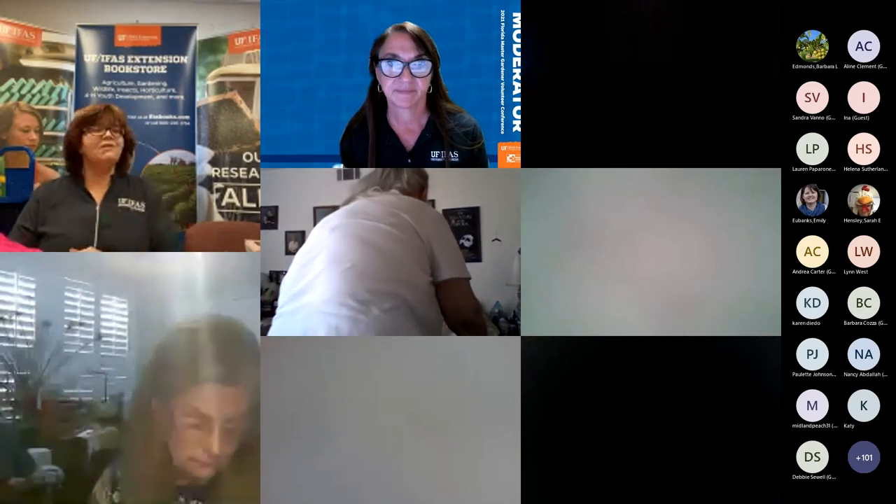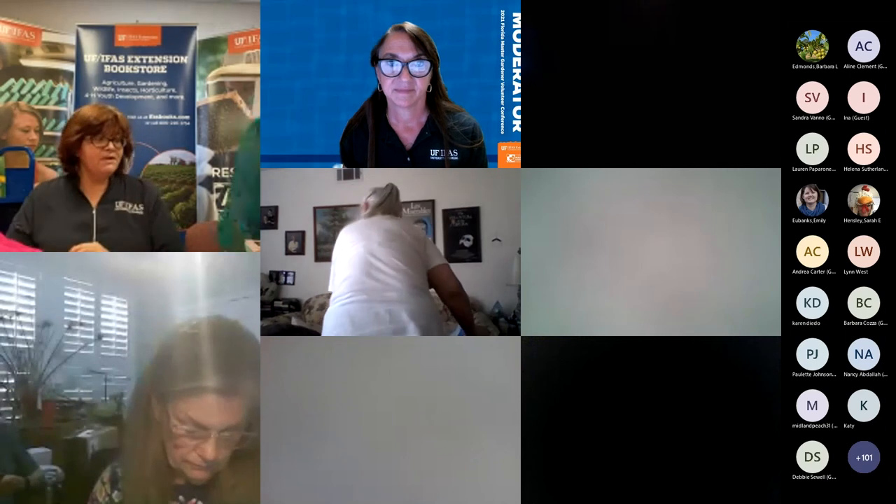Andrea Carter mentioned she received the Devon & Jones melange shirt and thinks it's more tailored and dressy than what's shown in the picture. The weave on that fabric is very classy. We can thank Sarah for that pick — and we're hoping to restock it with a different logo.